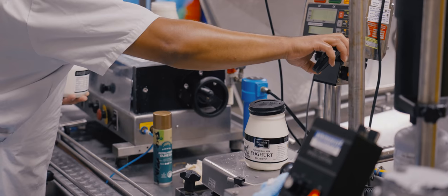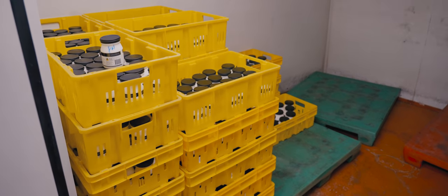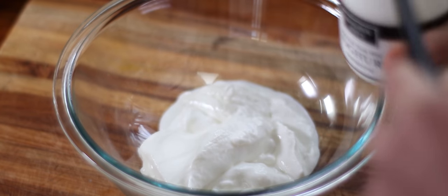We then incubate the yogurt in the tubs for a process which can take up to 12 hours. In that time, lactic bacteria develop in the yogurt tub and the yogurt changes from a liquid format to a solid format. A level of acidity is measured and when it reaches the right level — that sourness you get in yogurt — it's refrigerated and the whole process slows down.